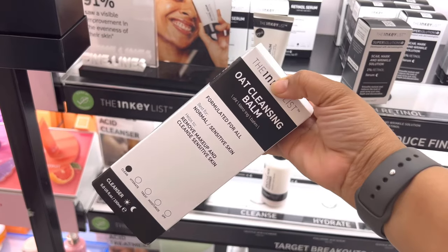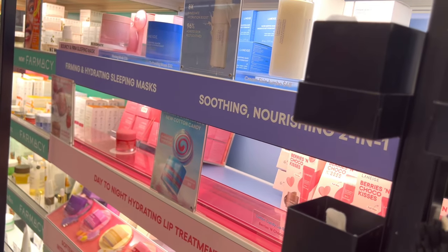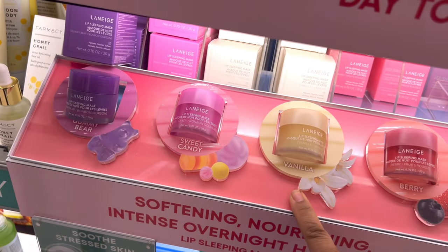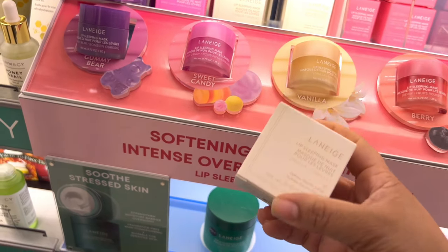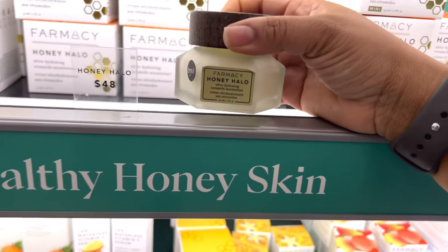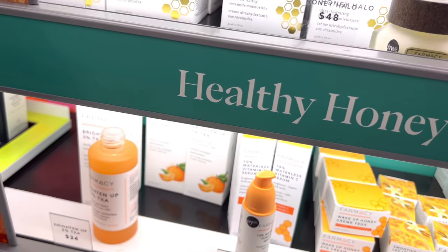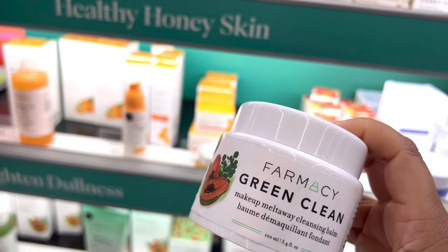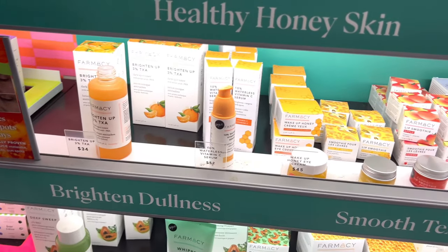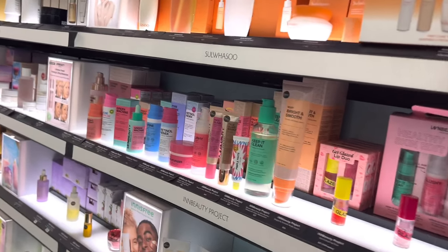This one is a recommendation from Andrew Renee - I've never tried the oat cleansing balm by Inculis but it's inexpensive, like $13 for the jumbo size, so it's going in the cart. A recommendation I would make is the Laneige sleeping mask - I still haven't found a sleeping mask better at night. Another recommendation is the Honey Halo moisturizer by Farmacy - thank me later, it is so good. Also Farmacy Green Clean - best cleansing balm of all time. Just throw that in the cart too.